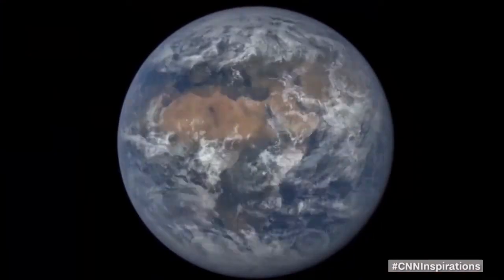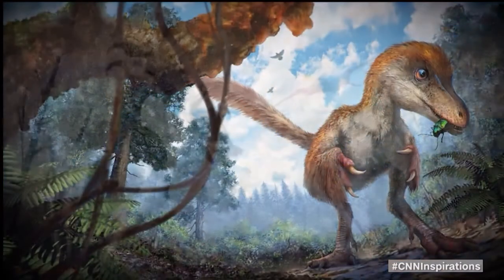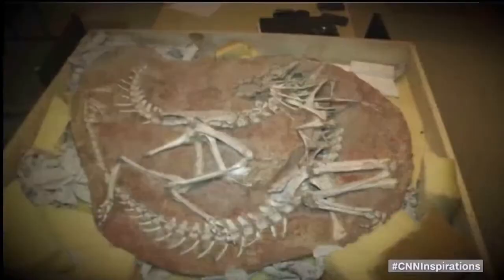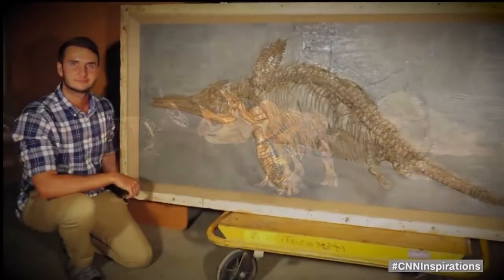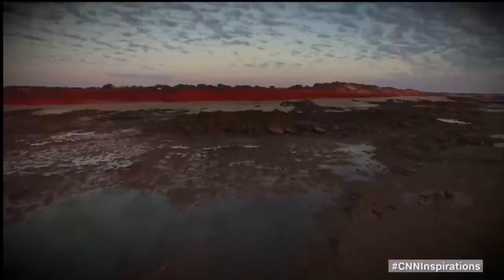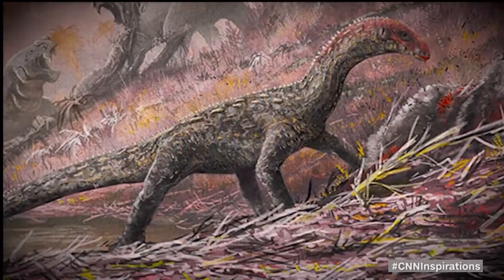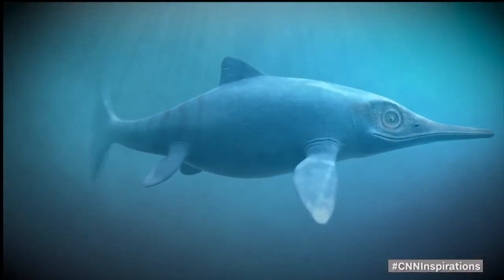Earth has harboured life for roughly 4 billion years. More than 99% of all species that ever lived on our planet are now extinct. But buried in rock and preserved through the ages, fossilised clues are helping to unlock the secrets of prehistoric life. Palaeontologist Dean Lomax has worked on fossil sites around the globe, uncovering the bones of the giants that once roamed the land and terrorised the seas. Please welcome Dean Lomax to the studio.